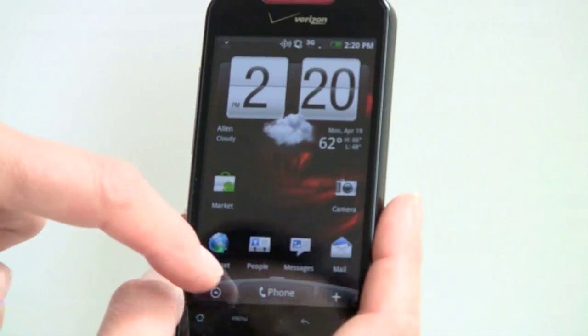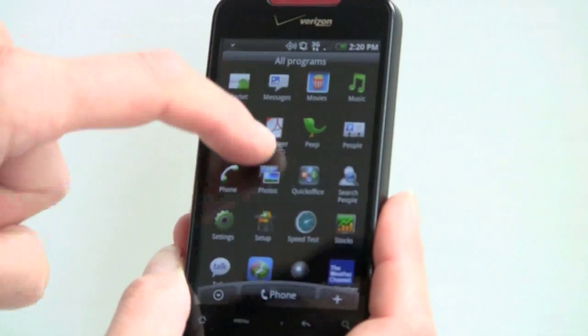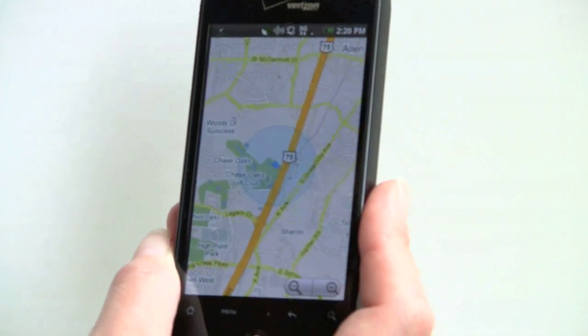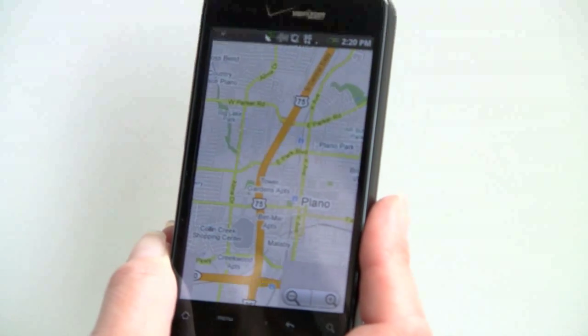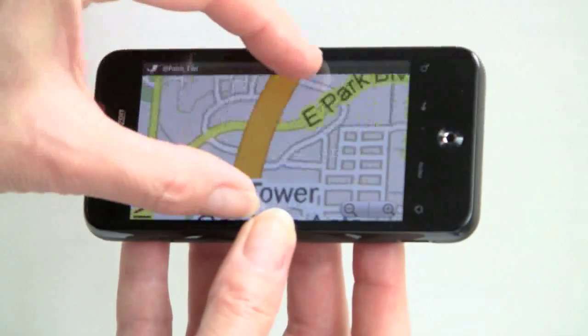Since there's no VZ Navigator, Google Maps becomes quite important here. This is the version of Google Maps that has spoken turn-by-turn directions, and it does a pretty good job — it sometimes gets a little baffled around big-box stores and complicated parking lots. It works with the accelerometer, and yes, pinch-zoom.